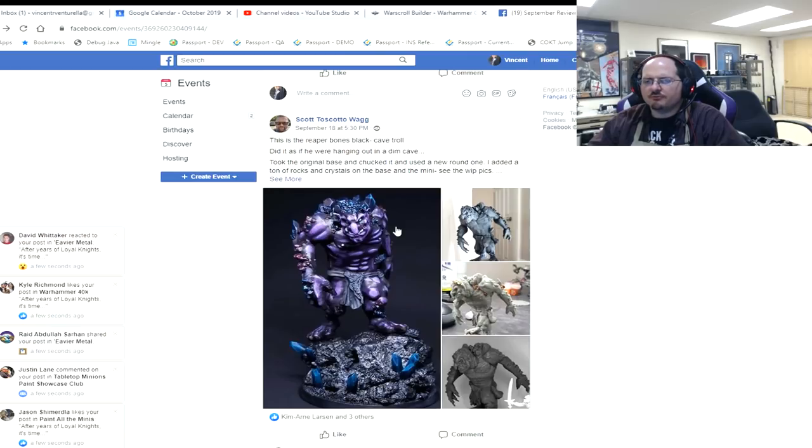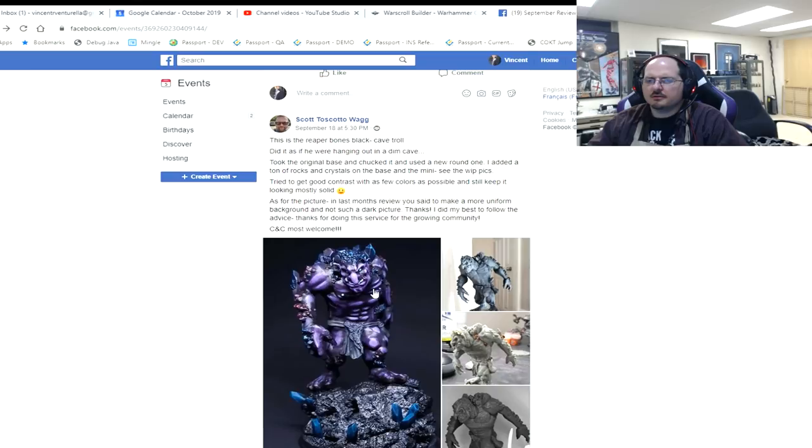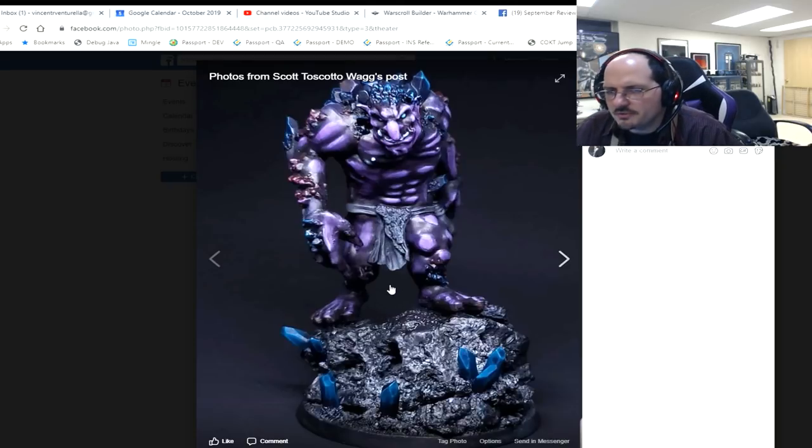Scott — Reaper Bones Cave Troll, hanging out in a dim cave, rocking crystals. In last month's review, the feedback was to make a more uniform background and not such a dark picture. And you know what? You did it! This is so much better — this is great.